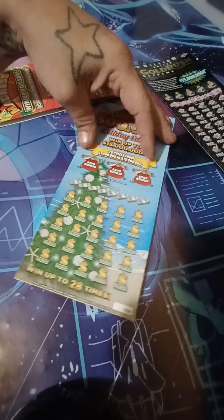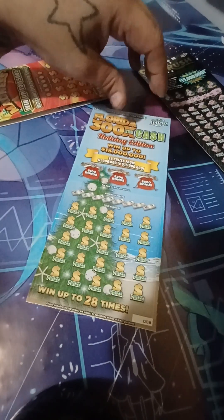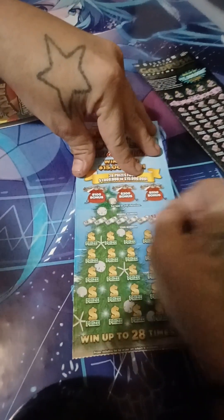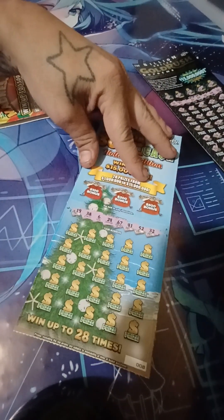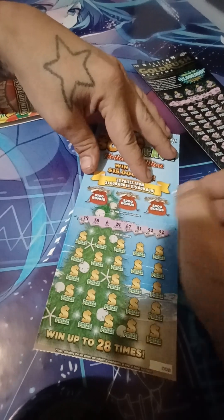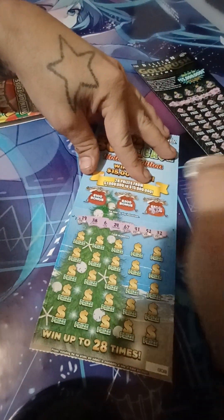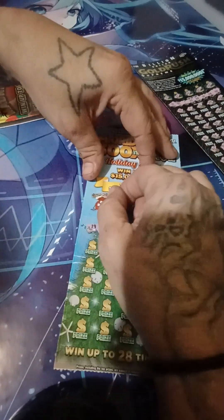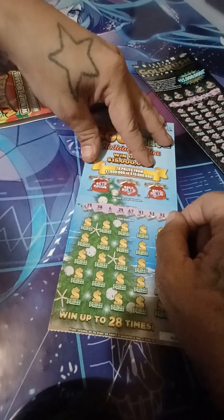Now we're off to our 300 Times the Cash Holiday Edition. Alright, there's our matching numbers. There's nothing on the bonus.